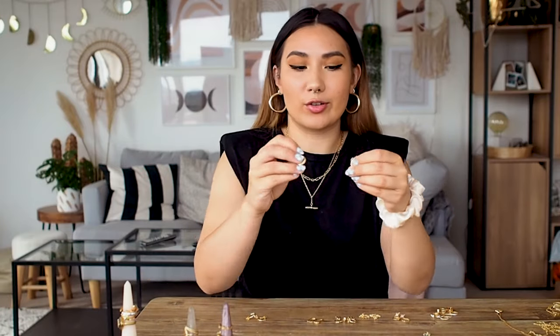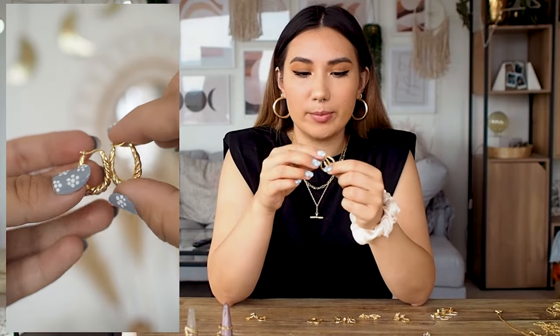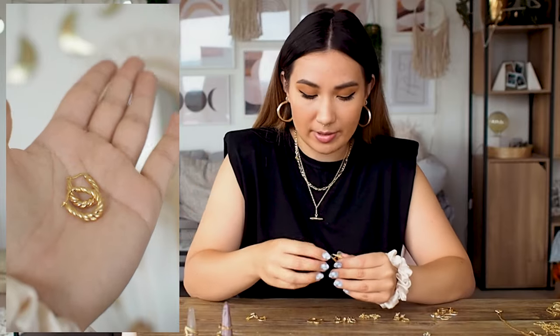Let me share some of my favorite earrings. I wear these little twisted hoops probably 90% of the time on Instagram because they are so easy to wear. They're from Daisy Jewelry, sterling silver with gold plating. They are the perfect everyday hoop with a lovely twisted style — they're a square shape rather than a circular hoop, which I love. They look so vintage but they're not too big and dangly. You don't even feel like they're there at all.